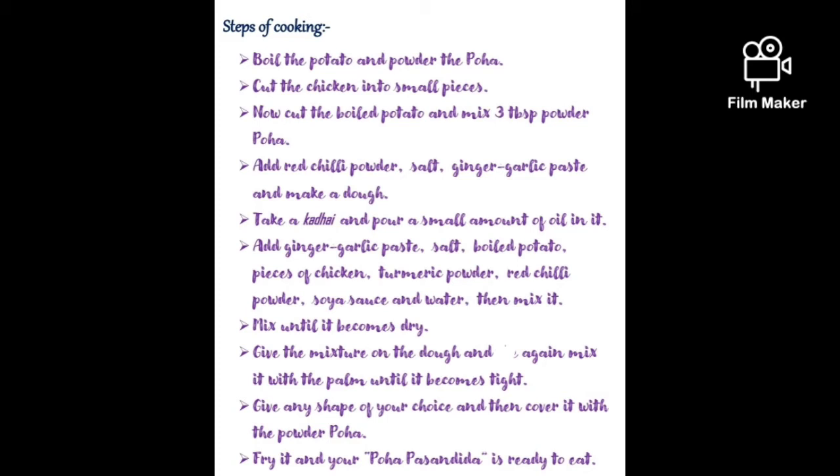Give the mixture on the dough and again mix it with the palm until it becomes tight. Give any shape of your choice and then cover it with the powder Poha. Fry it and your Poha Pasandida is ready to eat.